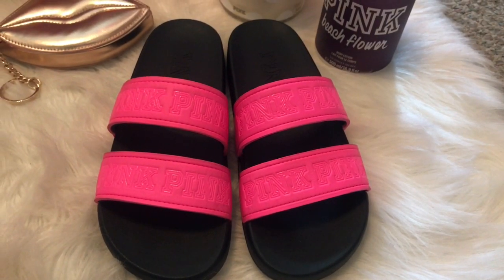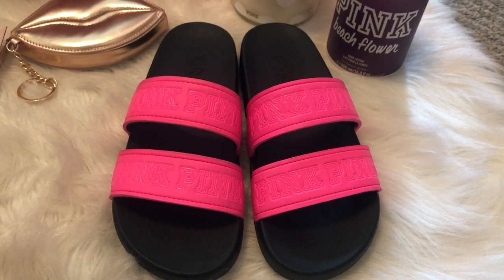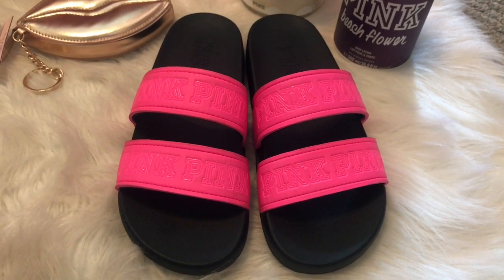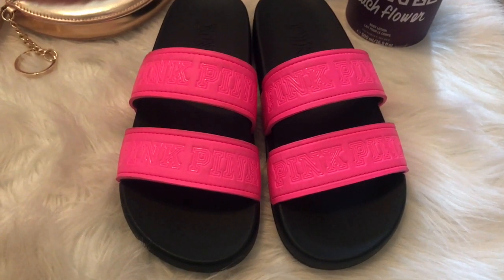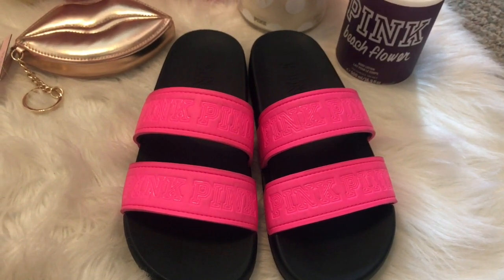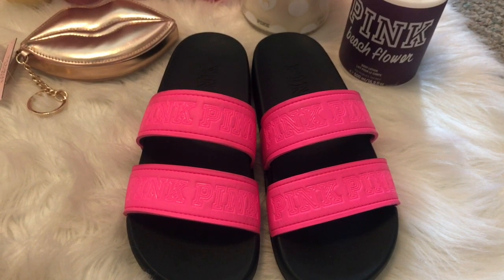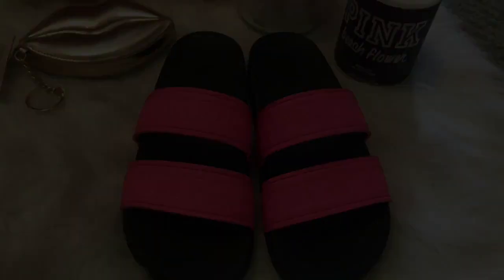I also picked up these slides a few months back. I used another rewards on this, so I didn't pay anything for these — I think at the time they were like $20-something dollars. They're pink and they have pink written all over the straps. These shoes are so comfy. I recommend these. I got them in a size medium, so if you're like a size 7 or 8 shoe, you can wear the medium. This was one of the best purchases ever.